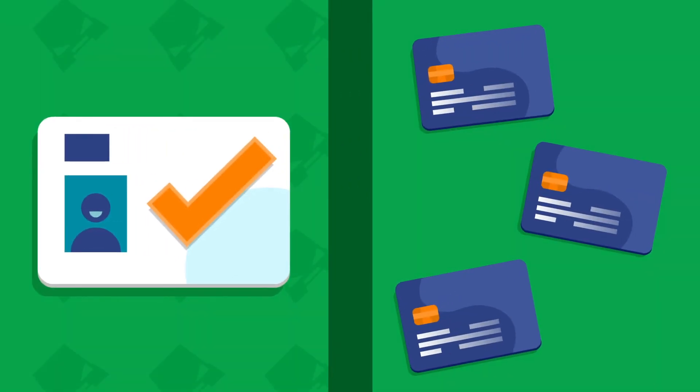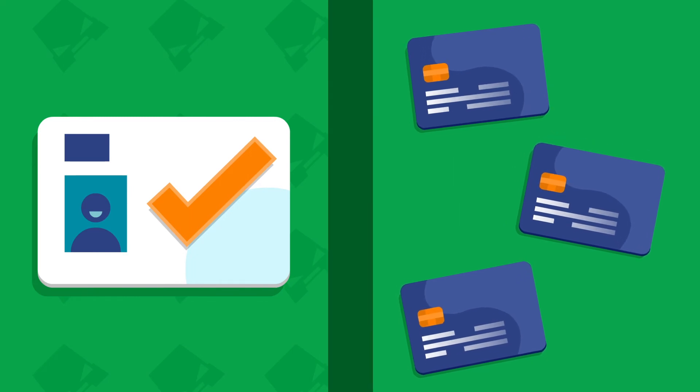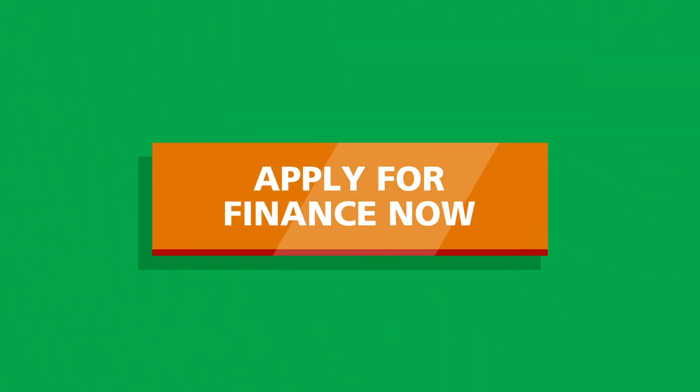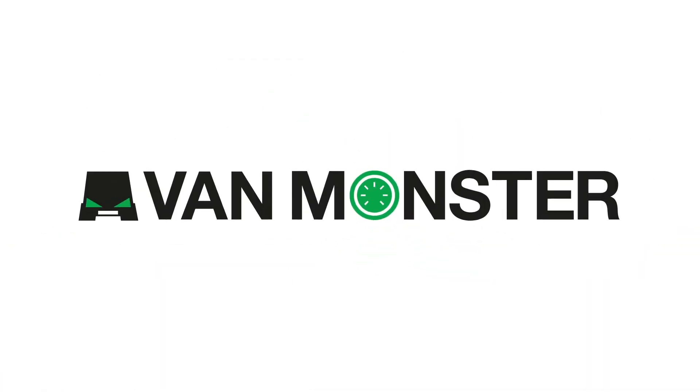Choosing finance with VanMonster also keeps your other sources of credit open, giving you additional flexibility and complete peace of mind. Applying is easy and only takes a matter of minutes. So, what are you waiting for? Apply for finance with VanMonster today!